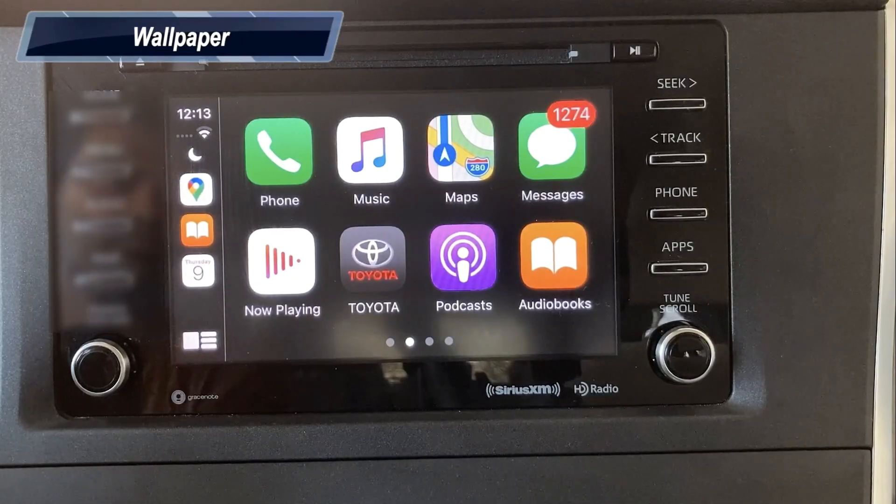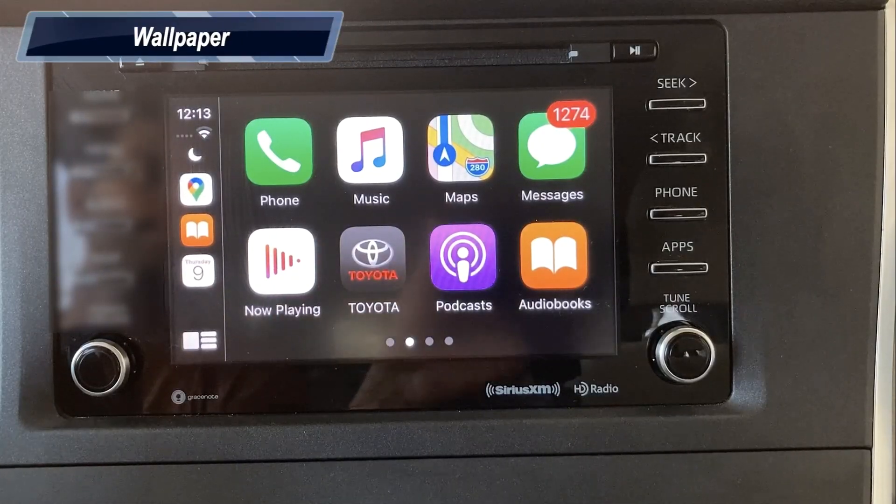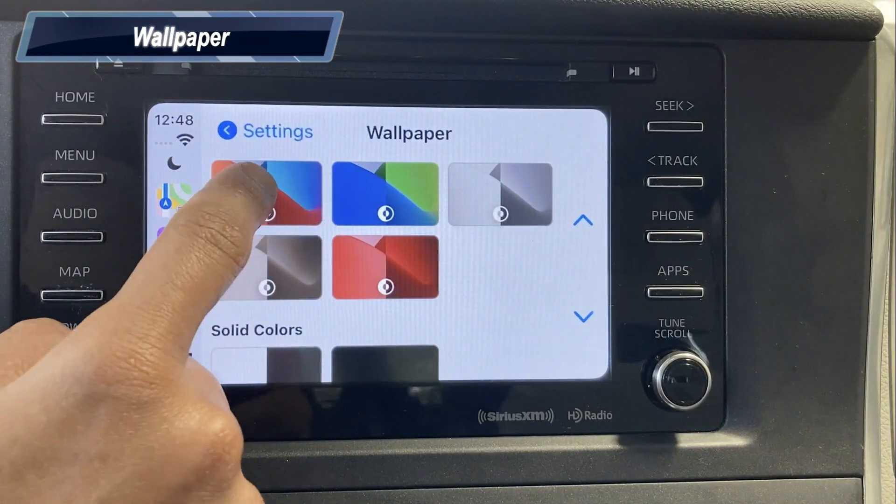iOS 14 allows you to change the wallpaper of your CarPlay. Go to Settings and tap on Wallpaper. Here you can choose your wallpaper.